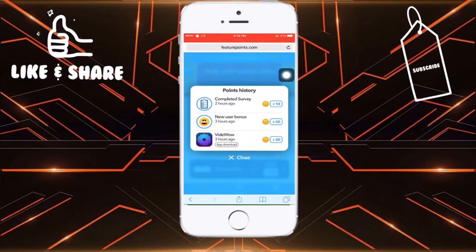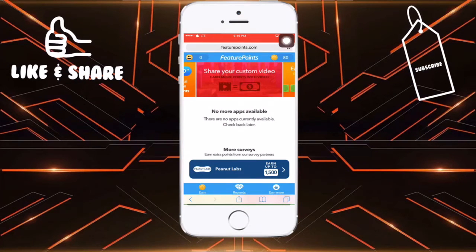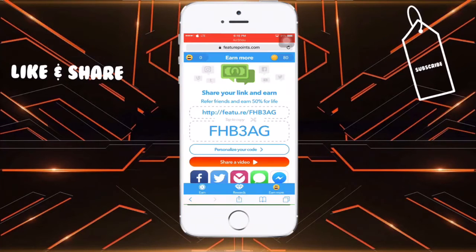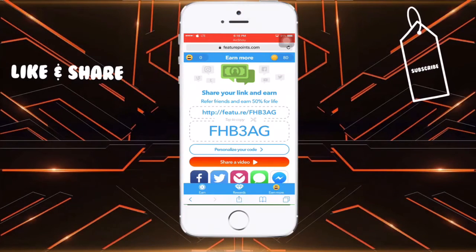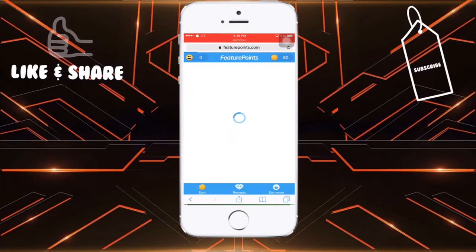You might have heard of a refer link — I used a person's refer link and got 50 points. You can also complete a survey to get 10 points. If you want to get 50 points for free, my refer link is given below in the description. Click on it and it will take you to FeaturePoints.com with my referral and you'll earn 50 coins without doing any action.